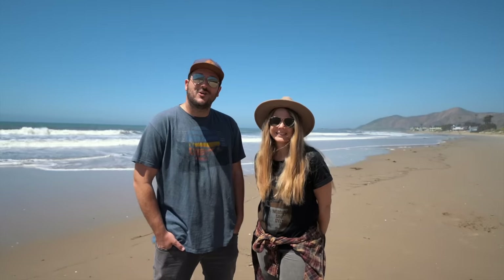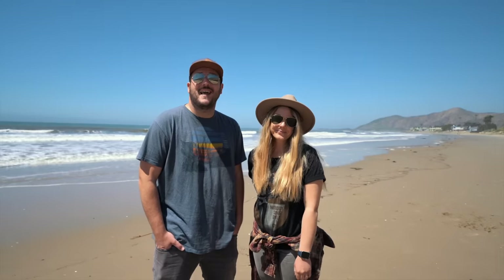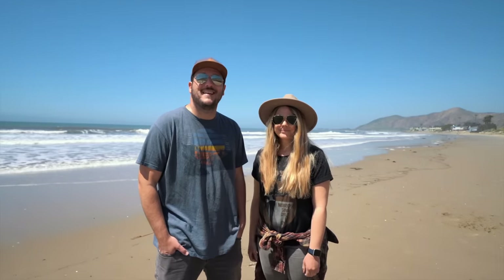Thanks for exploring the Central Coast with us over the last four days. Hopefully you guys liked this new video style — let me know in the comments. You can find out more about all these spots and others at CaliforniaThroughMyLens.com. We will see you guys next week.